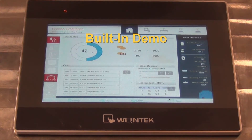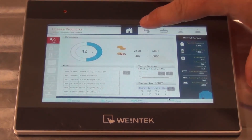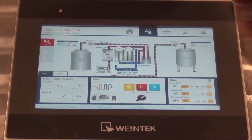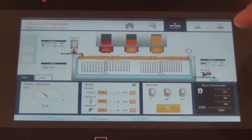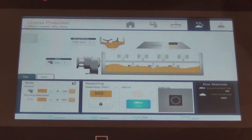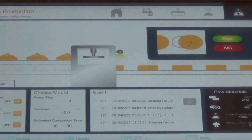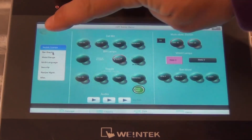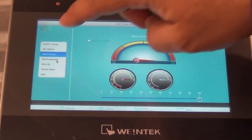Now I'm going to walk you through some of the built-in demo on the CMT3072. Here we have a cheese production factory, and as I walk you through you can see some of the shapes and objects that we've taken from our library that's free and available to you. You can also see other features including a vision system that was added to this one, as well as bar graphs, some meters, and multiple language support.